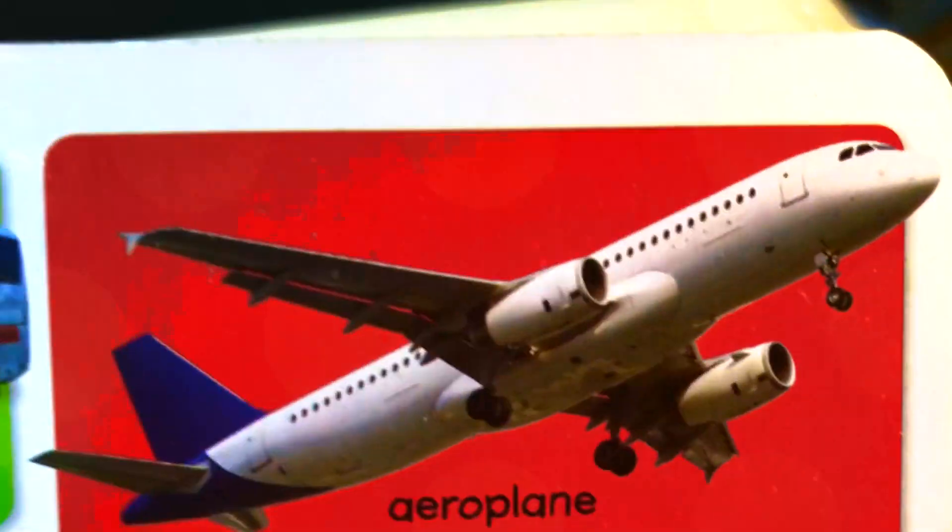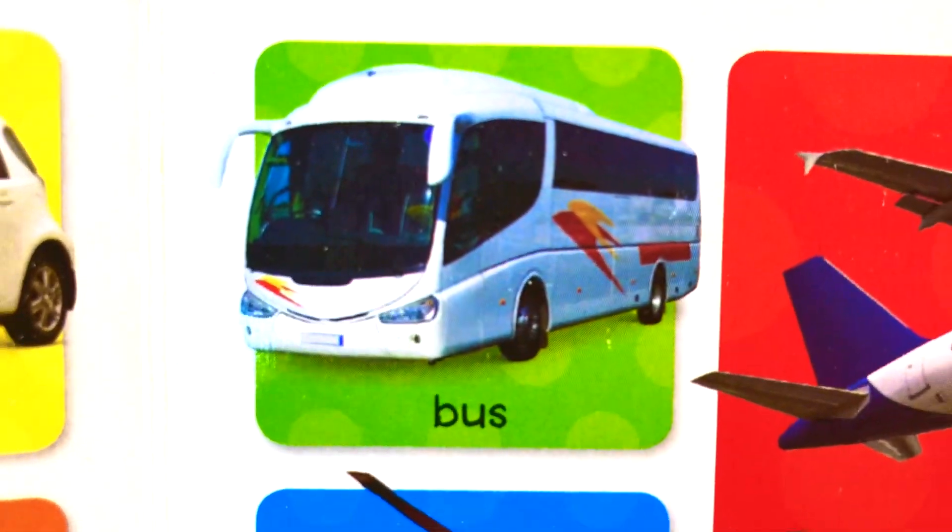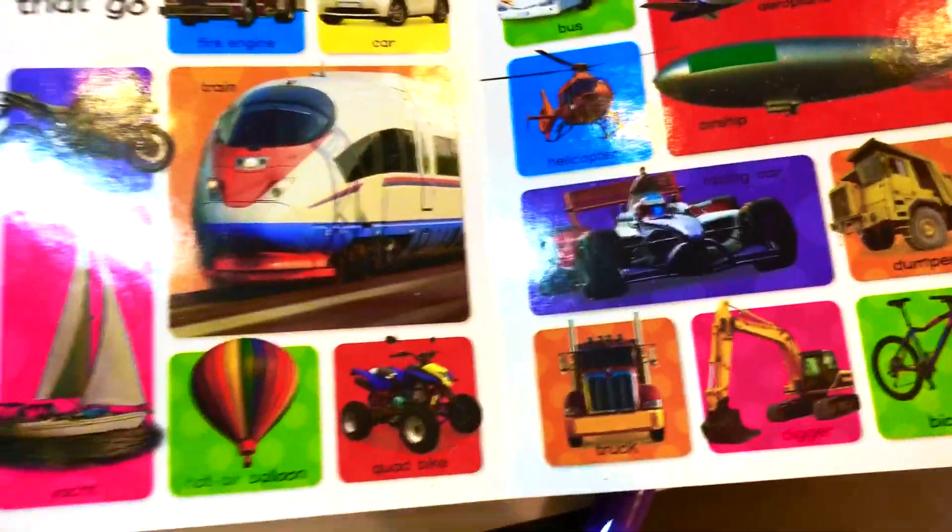Airship, airplane, and bus. And that's our new words for today.